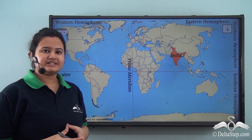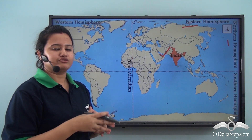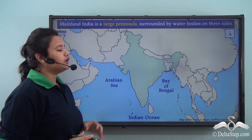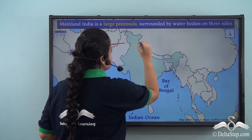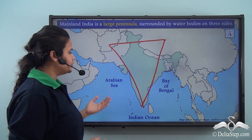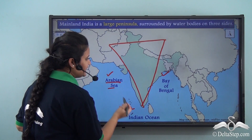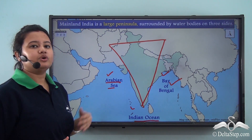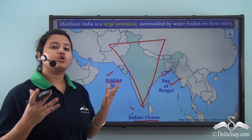India lies in the north-eastern hemisphere. If we zoom into the world map, we find that the country India is roughly triangular in shape and surrounded by water bodies on all three sides. In the west lies the Arabian Sea, in the east lies the Bay of Bengal, and to the south lies the Indian Ocean.